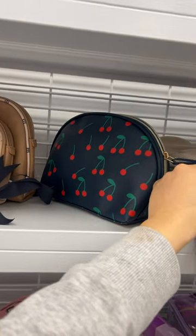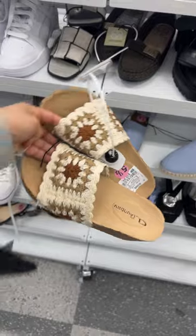But this cherry one — you guys know I'm obsessed with cherry — and this is only $6. How pretty and perfect for summer.